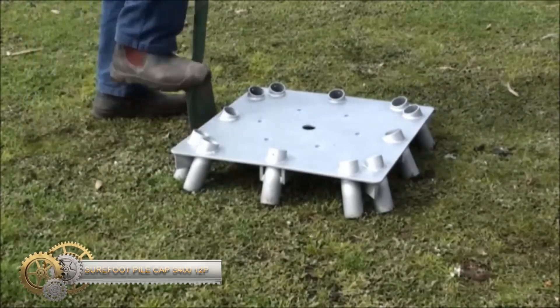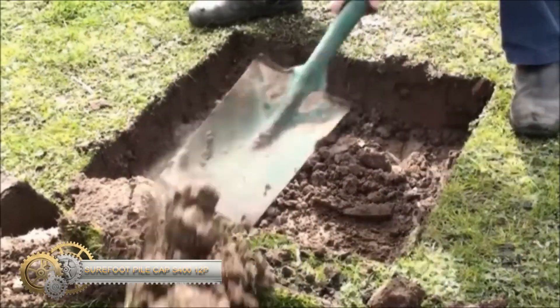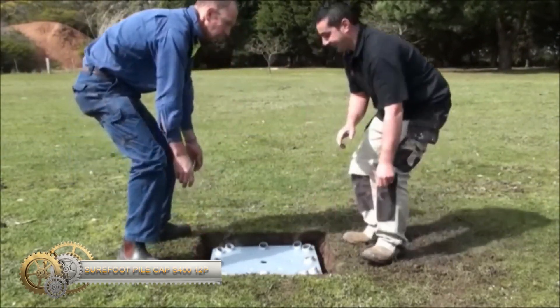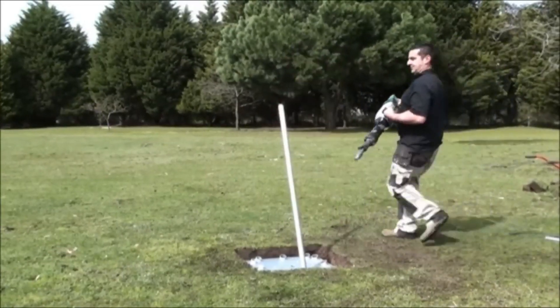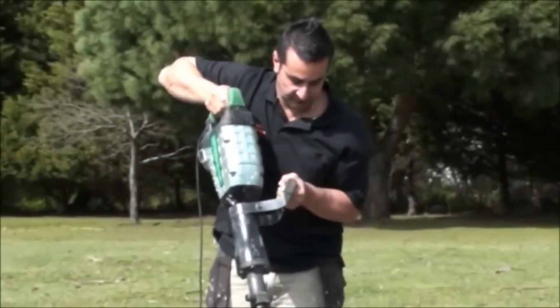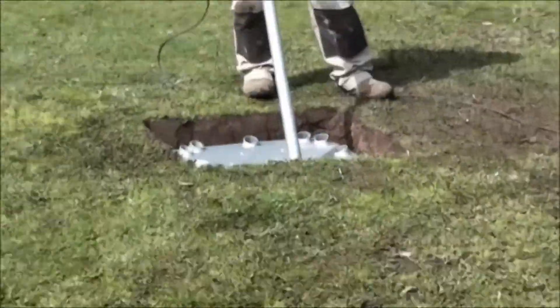Surefoot Pile Cap — an innovative footing system designed for renewable energy, residential, and commercial sectors. With a capacity of up to 200 kN of gravity load, it is quick and easy to install and fully adjustable in both plumb and level.